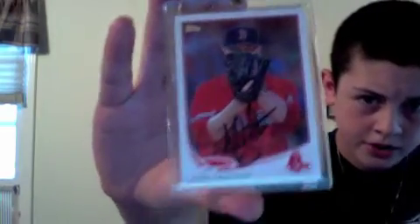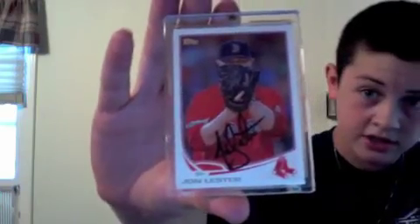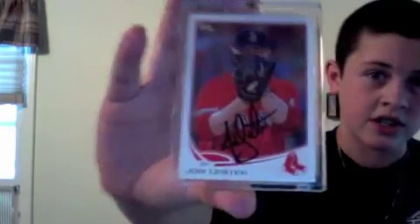And lastly, this one's going to be the hardest to get off of me, but with the right offer I will get rid of it. It's in a screw-down now — a real nice John Lester on a 2012-2013 Topps. It came out flawlessly, but for the right offer I will get rid of this. Those are the autographs.